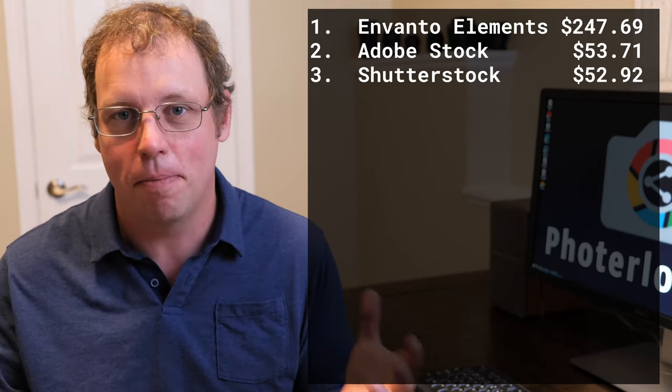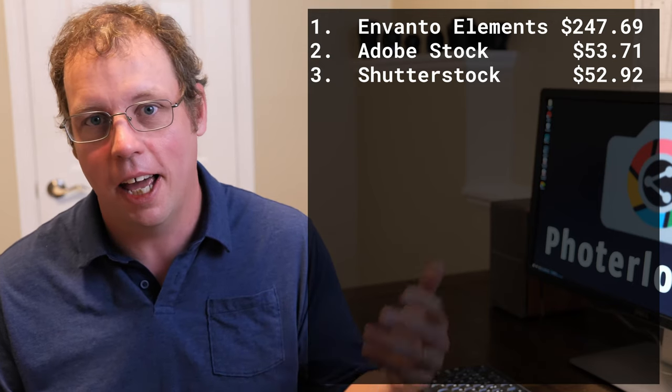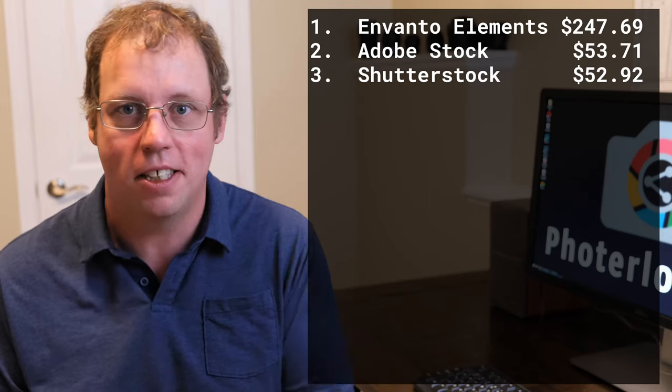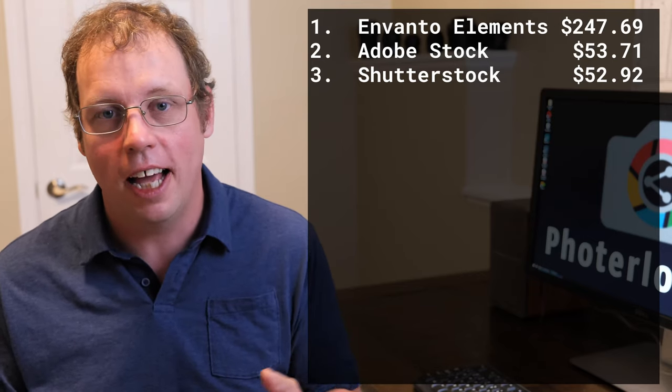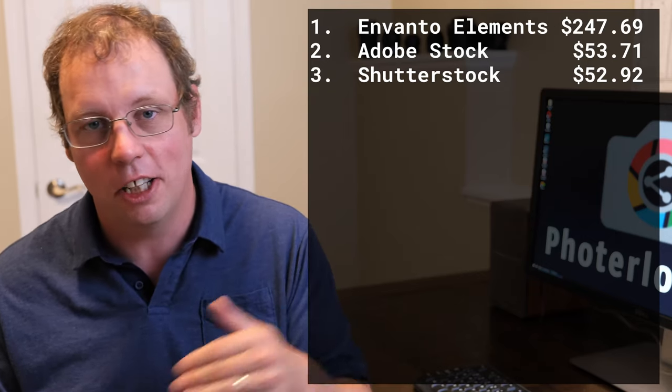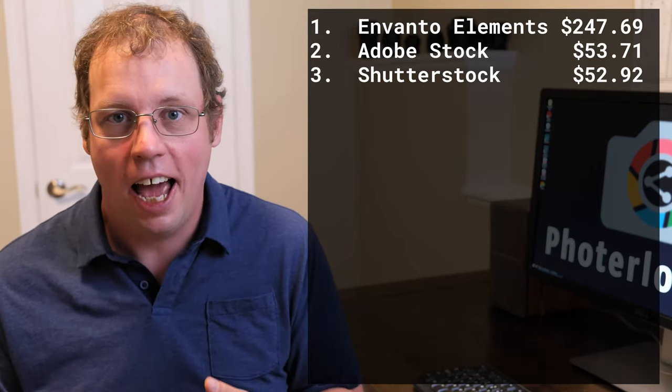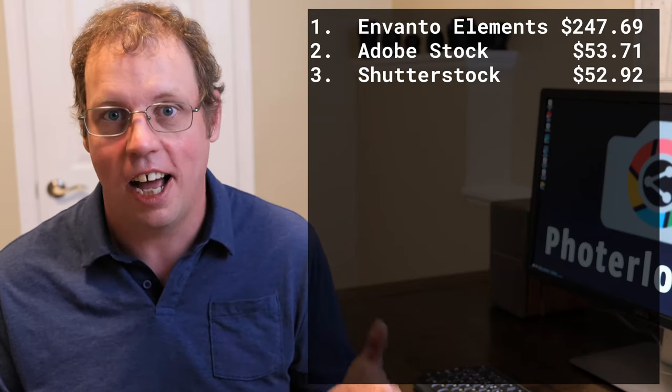Sometimes I'd get some big sales on something like 500px and it would be a big month, but never consistently. Shutterstock has always been my best consistent earner. But over the last year, Shutterstock has been consistently going down slightly, and Adobe Stock has been going up slightly, and we've gotten to the point where Adobe Stock is now higher than Shutterstock.